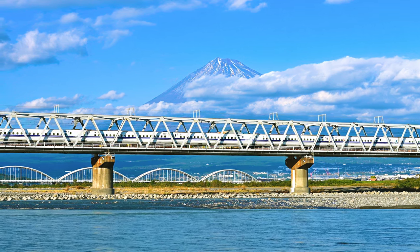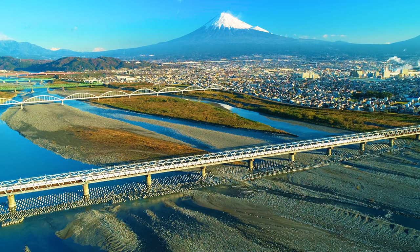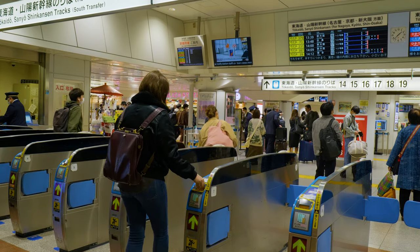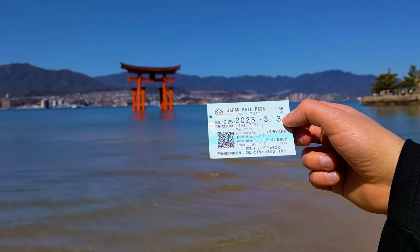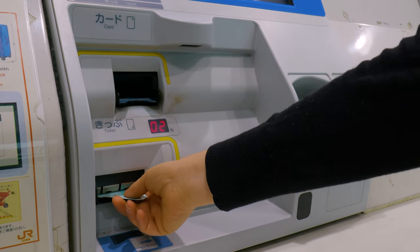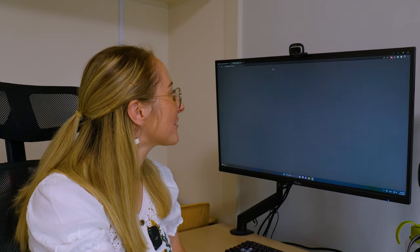The Shinkansen is one of the easiest ways to travel between cities in Japan. You can buy passes such as the JR Pass that provide unlimited rides on the Shinkansen. You can learn more about those in our other Shinkansen guide, but in this video we're going to focus on how to buy individual tickets both in the country and before you arrive in Japan.